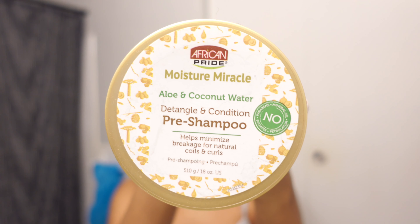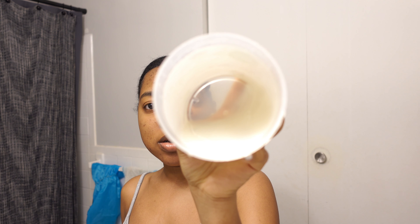For the treatment, I was thinking of doing a pre-poo. If you guys have ever heard of it, go get you some because I'm almost out of it. They don't fill it up all the way — that was a good save! I'm gonna use this and then I'm gonna steam my hair.